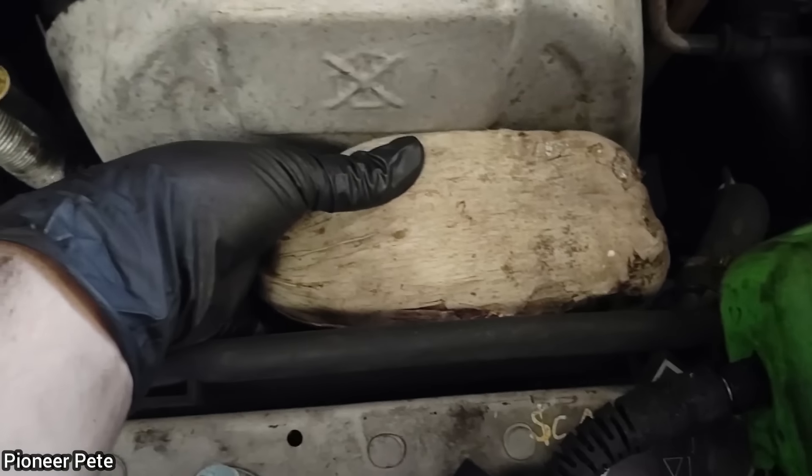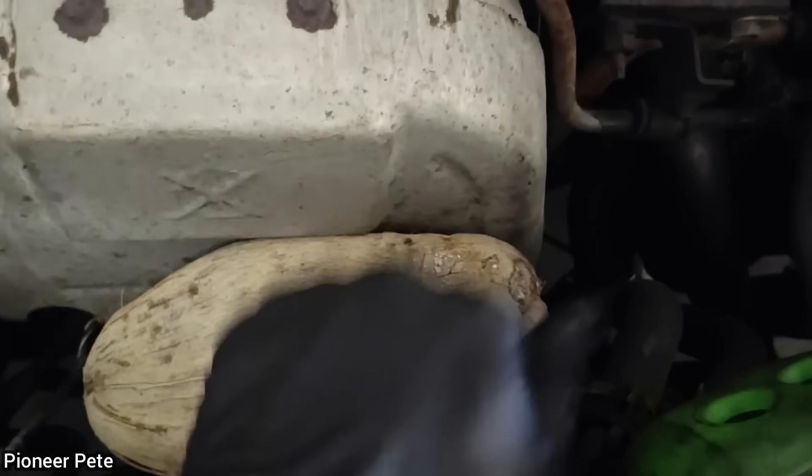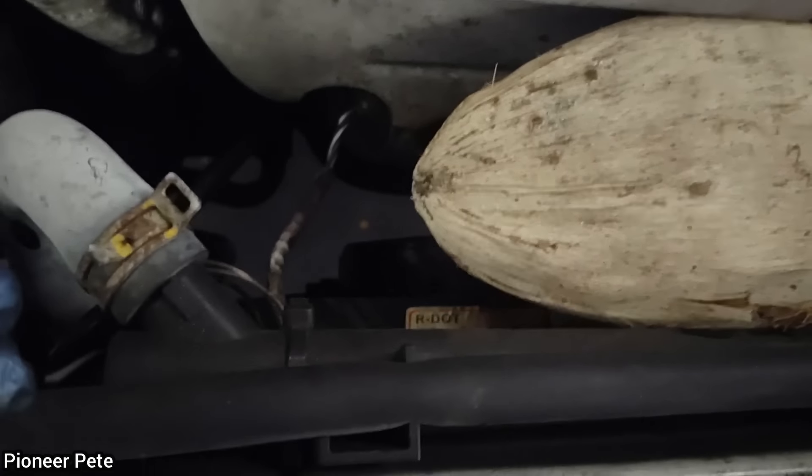When this vehicle was brought in for an overheating concern, the technician noticed it was a load-bearing coconut wedged between the radiator and exhaust manifold heat shield.